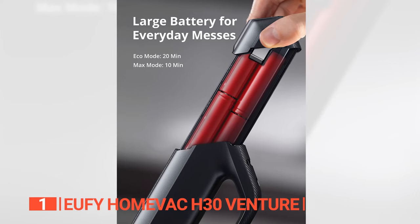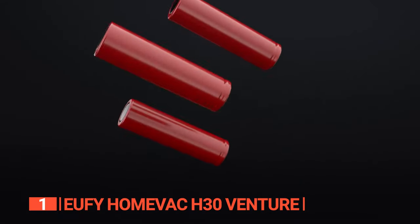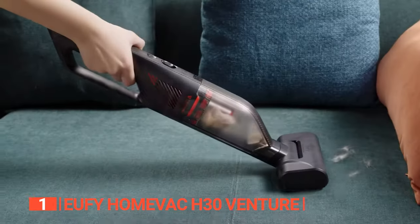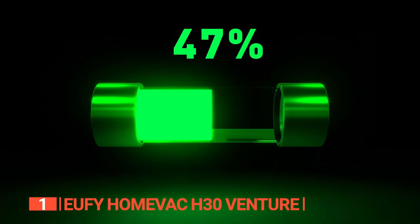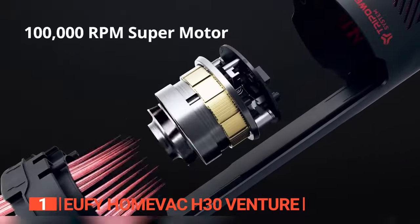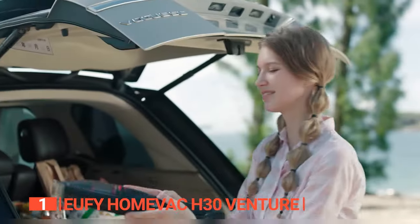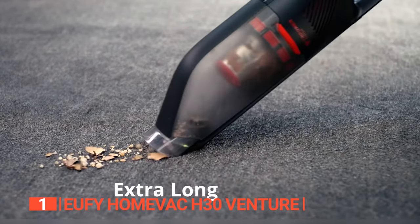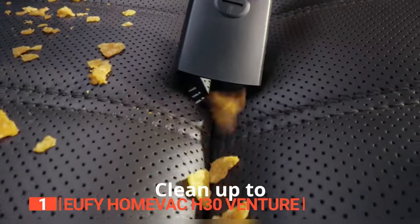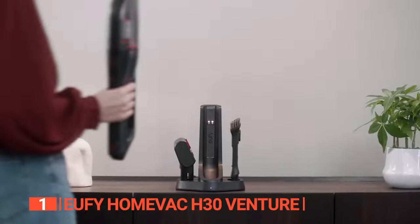With a lithium-ion battery that takes just four hours to fully charge, you'll get up to 20 minutes of power on Eco mode and 10 minutes on Max mode, giving you more than enough time to clean most surface areas. While some reviews note the battery life as a drawback, the Eufy H30 Venture more than makes up for it with its impressive motor power — at 200 watts, it's almost as powerful as a good upright vacuum. One standout feature is the automatic flashlight underneath the nozzle, making it easy to see and clean in even the darkest corners of your vehicle. Lastly, the super neat charging station allows you to conveniently store everything all in one place.